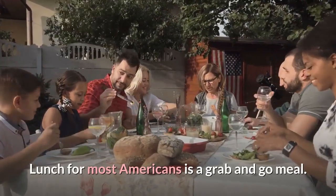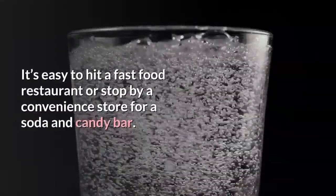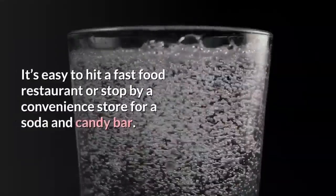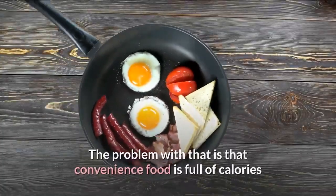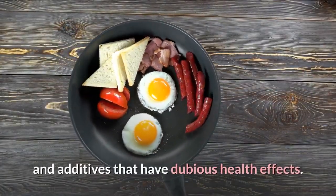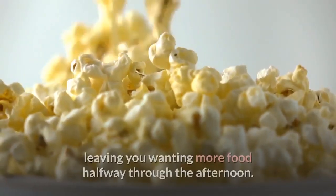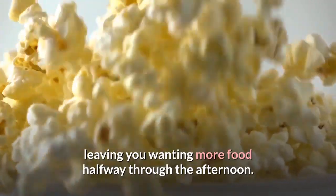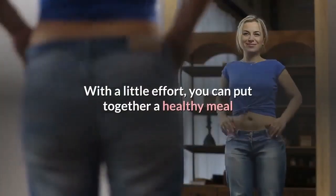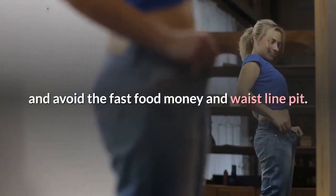Lunch for most Americans is a grab-and-go meal. It's easy to hit a fast-food restaurant or stop by a convenience store for a soda and candy bar. The problem with that is that convenience food is full of calories and additives that have dubious health effects. It's also expensive and doesn't fill you up, leaving you wanting more food halfway through the afternoon. With a little effort, you can put together a healthy meal and avoid the fast-food money and waistline pit.